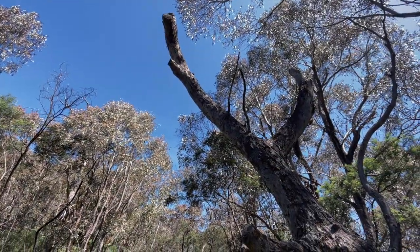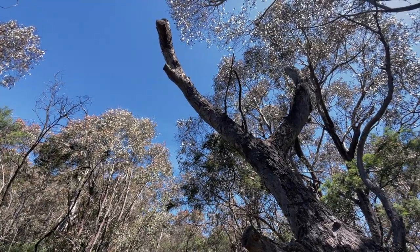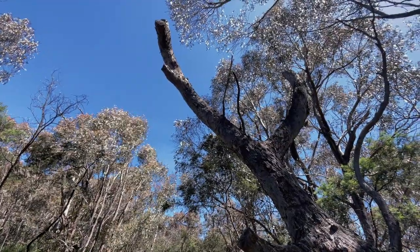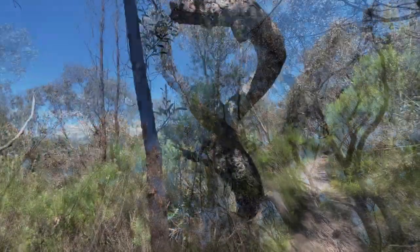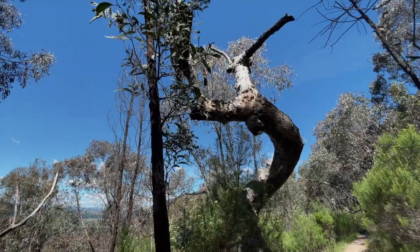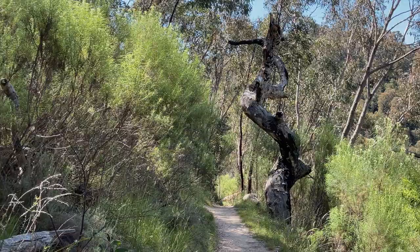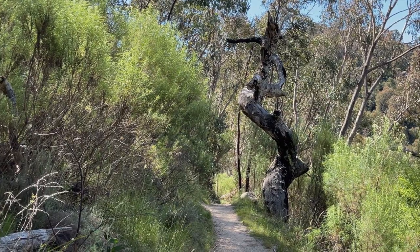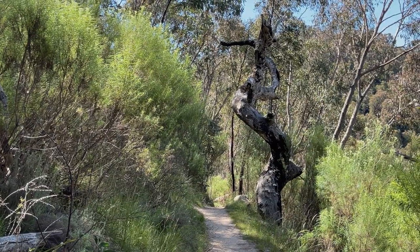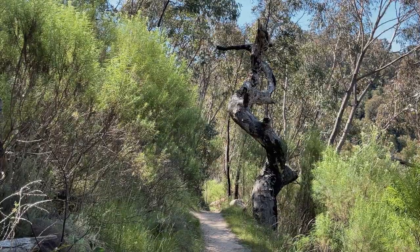Bird sanctuary. Dead gum trees — galahs and cockatoos and all sorts of birds make these their home. So I don't get sad when I see them, I get happy. That is so cool — imagine how cool that tree was before it got burned. I wonder why it grew like that. Anyway, plenty of home for birds and lizards and things. Spiders. That is so cool.